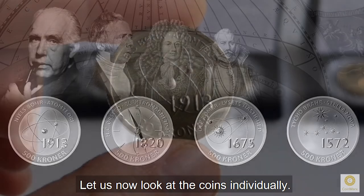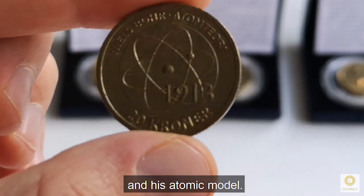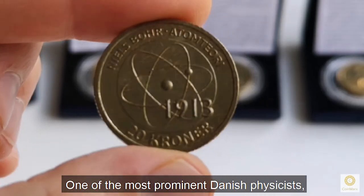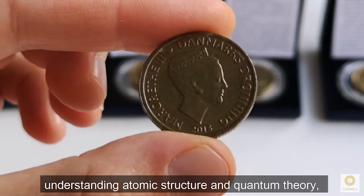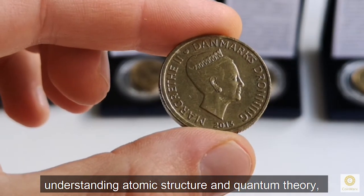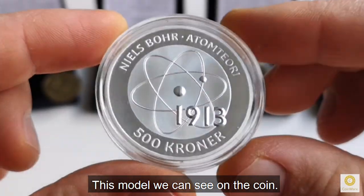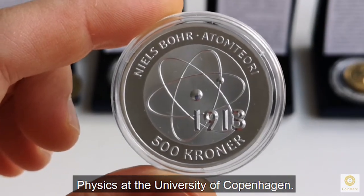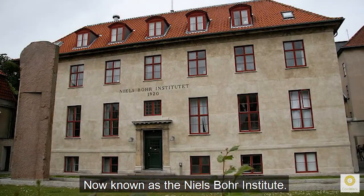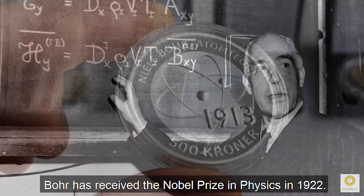Let us look now at the coins individually. The first coin in the series depicts Niels Bohr and his atomic model. One of the most prominent Danish physicists, Niels Bohr made foundational contributions to understanding atomic structure and quantum theory, which resulted in the development of the Bohr atomic model in 1913 — the model we can see on the coin. In 1920, Bohr founded the Institute of Theoretical Physics at the University of Copenhagen, now known as the Niels Bohr Institute. For his work, Bohr received the Nobel Prize in Physics in 1922.